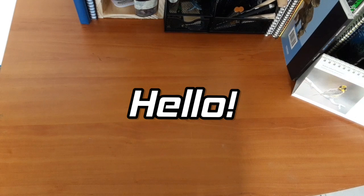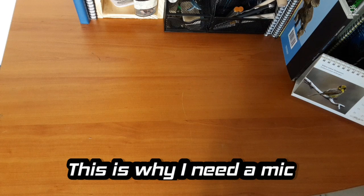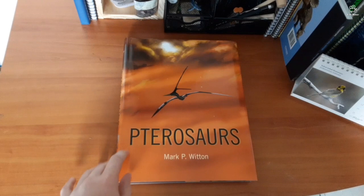Hello, denizens of the internet, my name is the Paleo Pro. Today we have a rather special review, as this was a late Christmas present that I very recently received. So let's just get straight into it — today we have 'Pterosaurs' by Mark P. Witton.